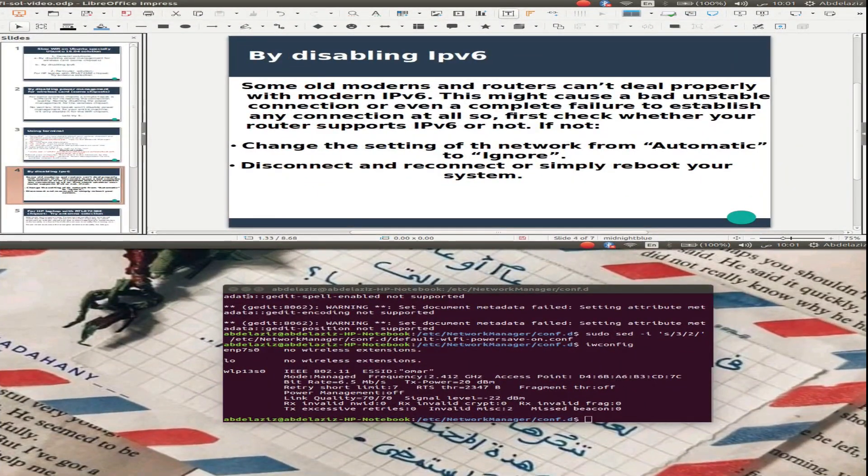The second solution is by disabling IPv6. Some old modems and routers cannot deal properly with modern IPv6, which might cause a bad, unstable connection or even a complete failure to establish any connection at all. So first, check whether your router supports IPv6 or not. If not, we'll proceed.